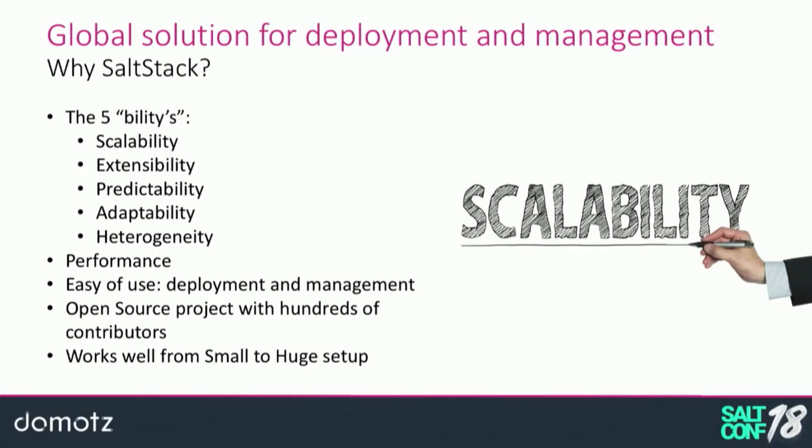Among the five abilities available with SaltStack, scalability was first, but also extensibility — we needed a tool that could be expanded over time through modules, grains, pillar data, and states that aggregate configuration for all our environments. Predictability, adaptability, and heterogeneity were also important, as I'll explain later. Performance was a key factor in the decision, but also ease of use — it was much easier compared to other tools like Chef or Puppet — and it allows us to scale to a massive number of minions.